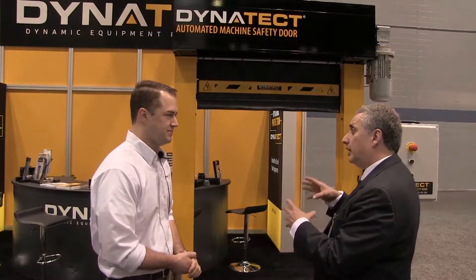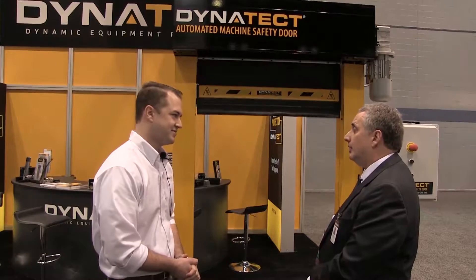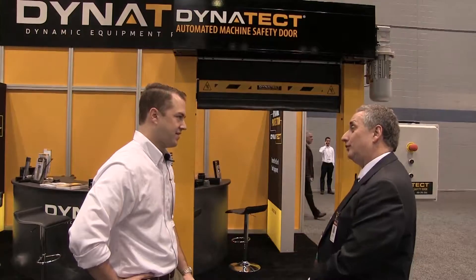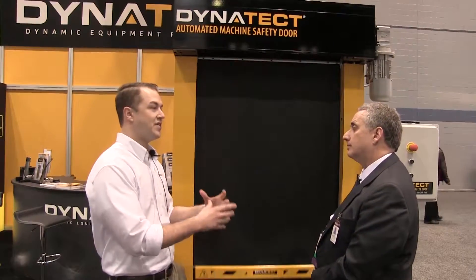If you had a laser cutter or a plasma cutter on the other side, you could look through the properly specced window and watch the process safely. Dynatech's background is in machining and machine tool environments, so they are used to hazardous and caustic environments, and that experience informed the design of this product.